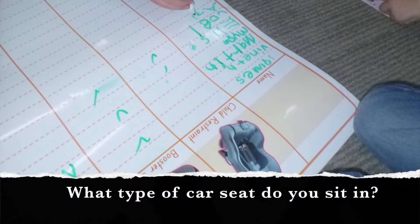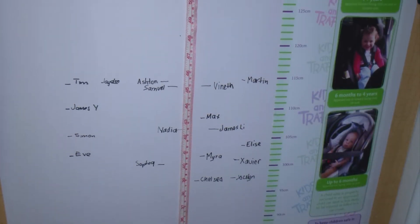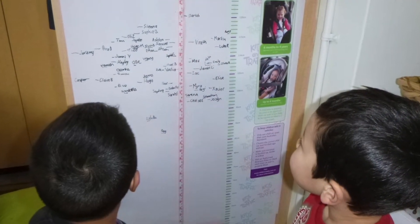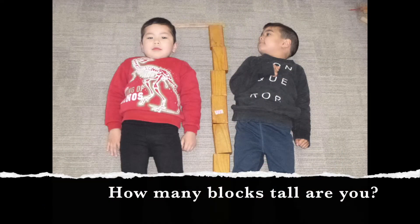We used the car seat chart to see which type of seat the children sat in. The children measured their heights to check they were the right size for the car seat they were using. They learned that they won't be well protected by an adult seat belt until they were at least 145 centimeters tall.